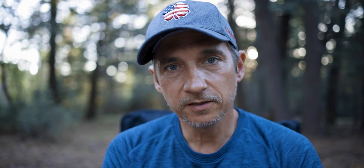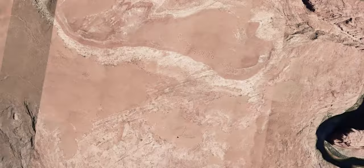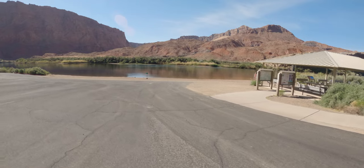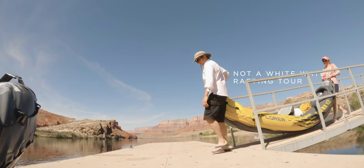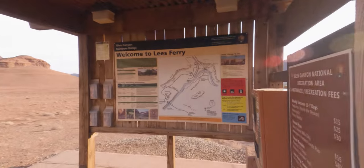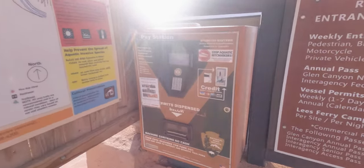One of the main features in Page is the Glen Canyon Dam, which you pass on a bridge — the dam is on one side and the Colorado River in a beautiful canyon is on the other. If you go down that canyon, you reach Lee's Ferry, a boat launch best known as the starting point for Grand Canyon river rafting tours. Lee's Ferry is a fee area with a kiosk where you pull over, pay your fee, and go in.